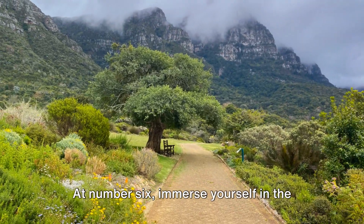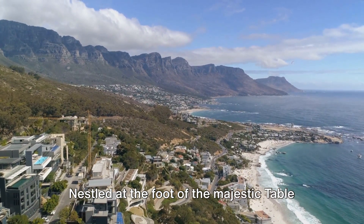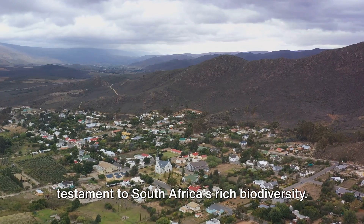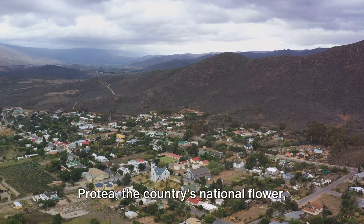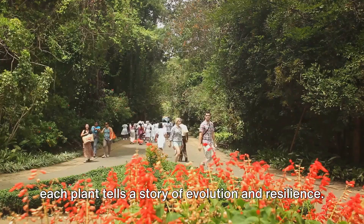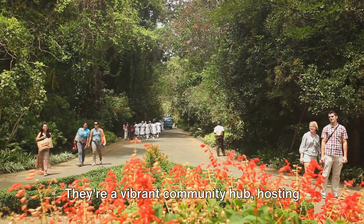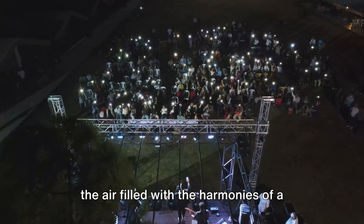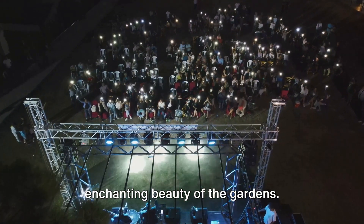At number 6, immerse yourself in the natural beauty of the Kirstenbosch Botanical Gardens. Nestled at the foot of the majestic Table Mountain, these gardens present a breathtaking array of unique flora, a testament to South Africa's rich biodiversity. From the delicate fynbos to the towering protea, the country's national flower, each plant tells a story of evolution and resilience. The Kirstenbosch Botanical Gardens are not just about botany — they're a vibrant community hub, hosting a variety of events throughout the year. Imagine relaxing on a summer's evening, the air filled with the harmonies of a live music concert, surrounded by the enchanting beauty of the gardens.